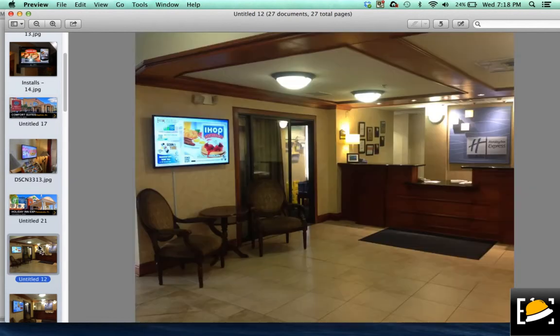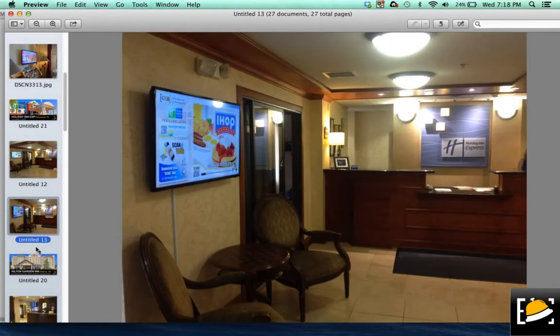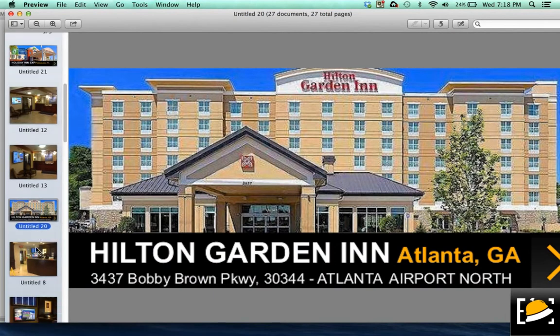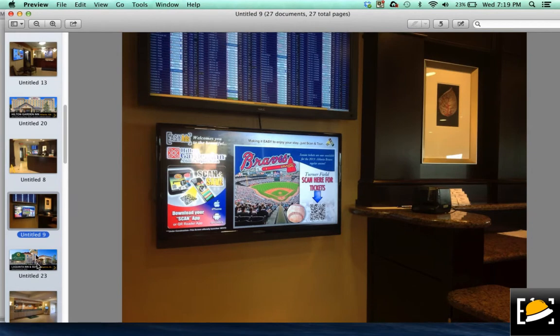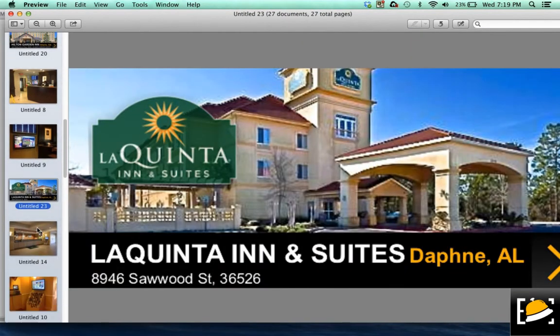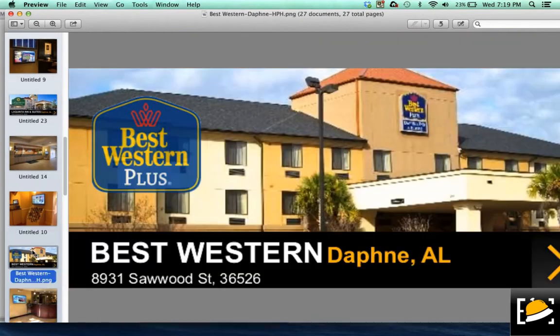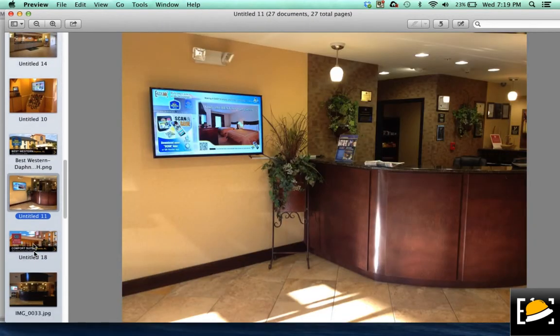Holiday Inn Express in Pensacola, Florida — beautiful hotel. We're right at the front entrance, right when you check in at the desk. People like IHOP have been with us for a moment. We have Hilton Garden Inn, Atlanta Airport North — beautiful hotel as well. You'll find our screen at the front entrance. Places like La Quinta Inn and Suites, right at the front desk, you'll find our screen. Places like Best Western — again, walk through the door and there we are.